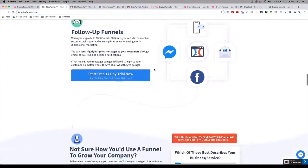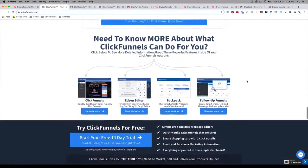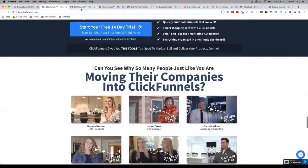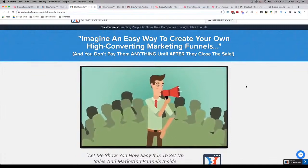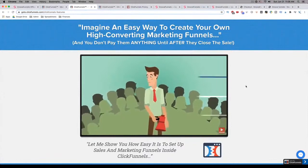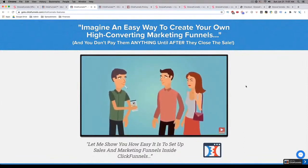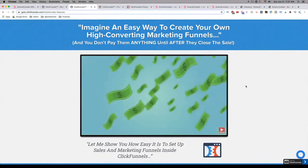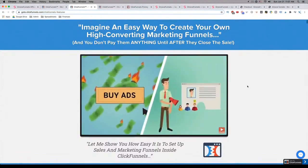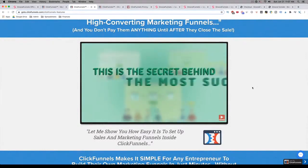I'll just browse through this real quick to give you an idea. In essence, they are a funnel builder and they do a really good job of marketing, as you can see here. Let me show you another one of their pages. I just want to give you an idea of what they're about. Welcome to ClickFunnels. My guess is that if you're here today, you're probably an entrepreneur and you like to sell things. The problem is that you're a great salesperson, but your website isn't. Websites weren't created to sell things — they were created to be like a brochure. If you had a salesperson who was just handing out brochures and praying that people would come back and buy, you'd probably fire them. And that's exactly what's happening inside your company right now — you might as well light the money you're spending on ads on fire. If you want to sell your products and services and actually make money, then you need to have what we call a funnel. This is the secret behind the most successful online businesses.